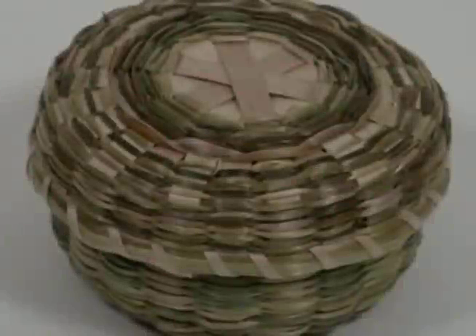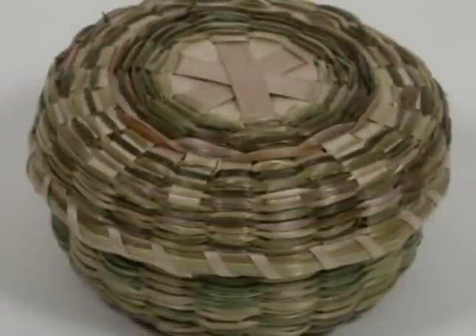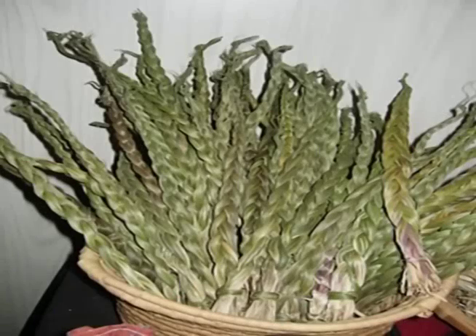My mother used to use it all for making fill boxes mostly. They also use this for ceremonial fires.